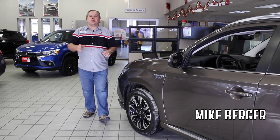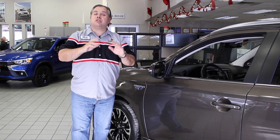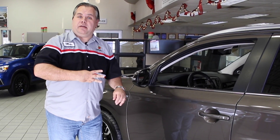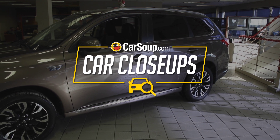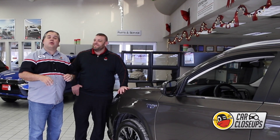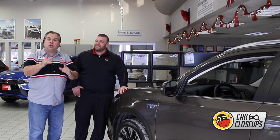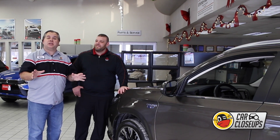Hey car fans, I'm Mike Berger with Carsoup.com and this is another episode of Carsoup Car Close-Ups, or as we like to say, C3. We're out here with our good friends at White Bear Mitsubishi and we've been granted exclusive access to the first plug-in hybrid crossover here in Minnesota.